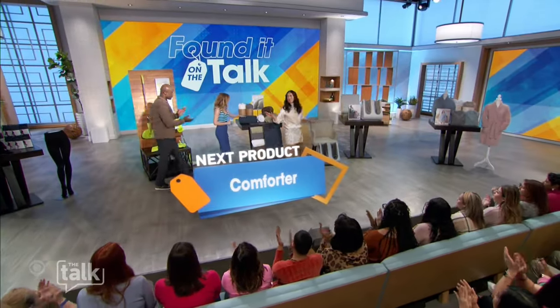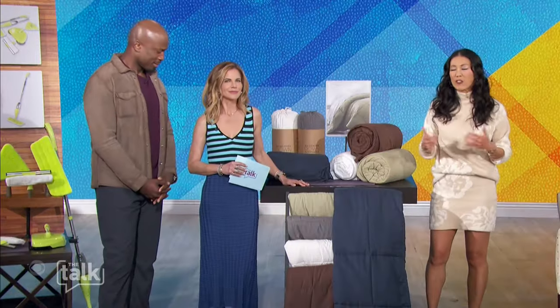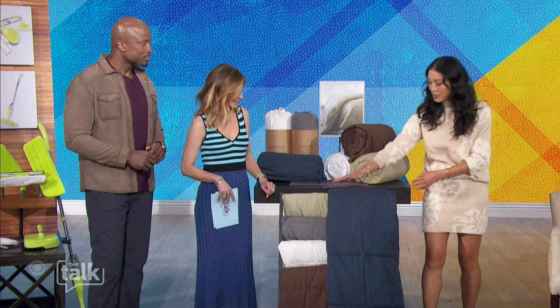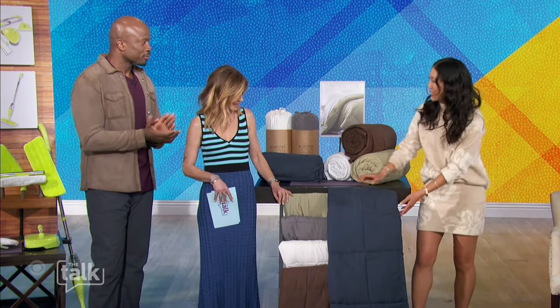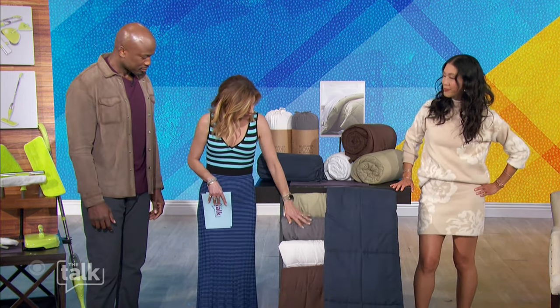Now that our house is all clean, can we talk about getting cozy in bed? One of the easiest ways to give your bedroom a refresh is to switch out the comforter. This unique baffle design keeps you snug and warm no matter what you're doing on those cold winter nights. Natalie, where are you gonna throw this? I like all the different colors — I'd like to get one in every color!